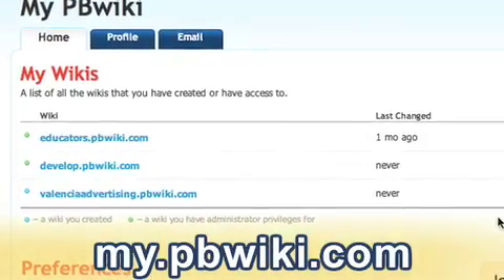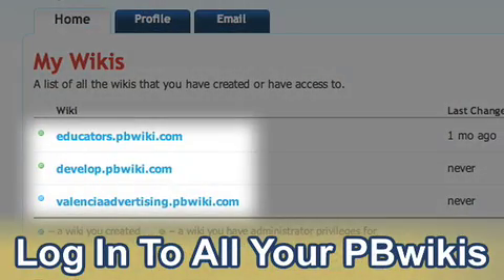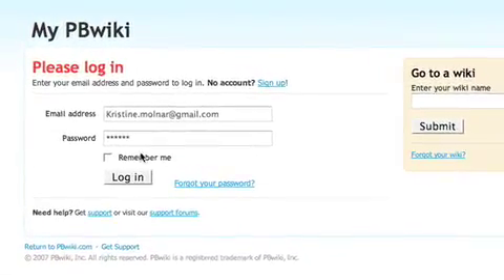Today we're launching the brand new my.pbwiki.com page, the best place to log into all your PBWikis at once and stay logged in. No more searching for a wiki-specific password or sharing your wiki password with the world.